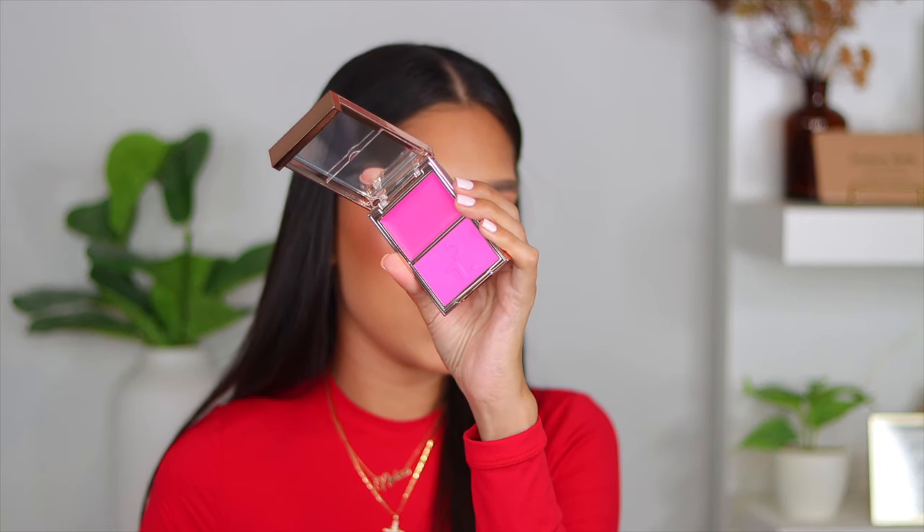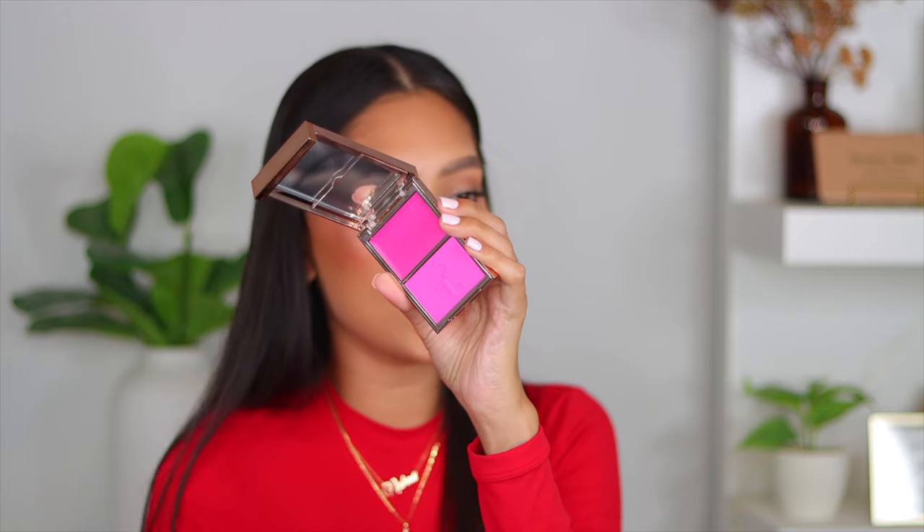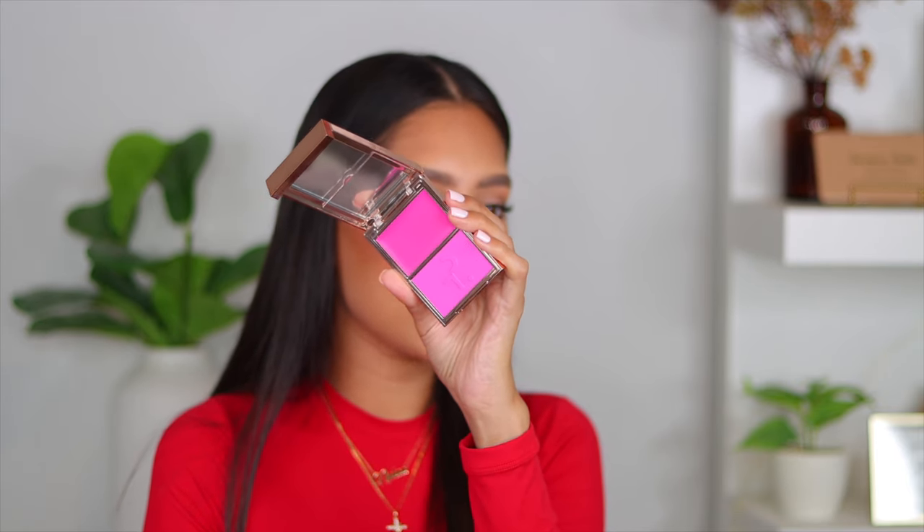I got the new Patrick Ta Double Take Cream and Powder Blush in the shade 'She's Giving.' I pretty much have every single shade he's launched so far. I was debating getting this one, but you all know I'm a blush girly — I love my blush. I feel like there's no look without blush. It's so cute. Here's what it looks like — it's a really beautiful, bright pink, so pretty and so vibrant. It's a very cool-tone pink blush. It's absolutely gorgeous.